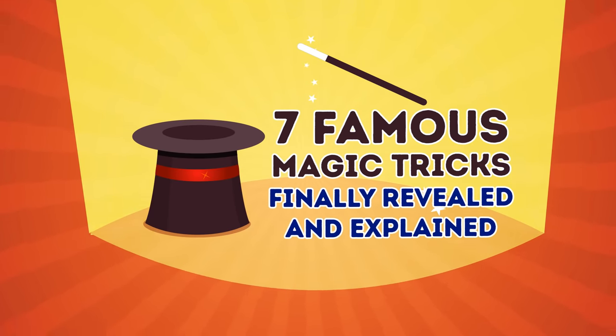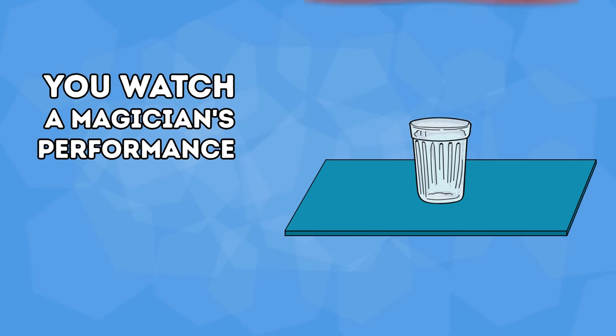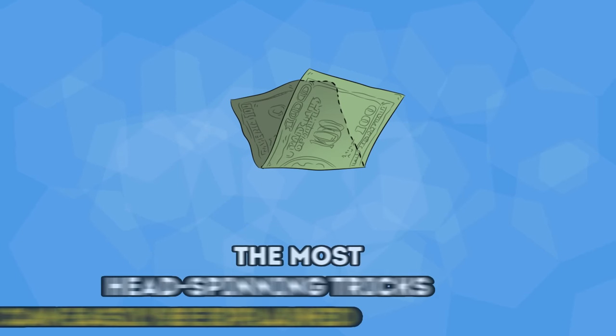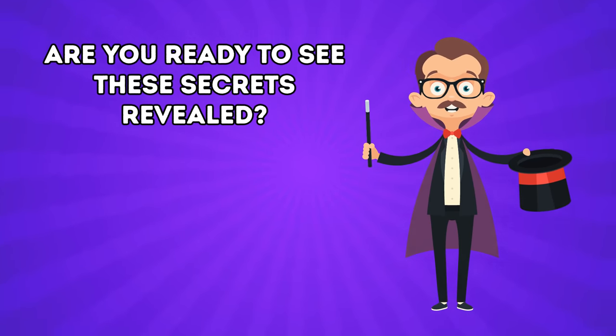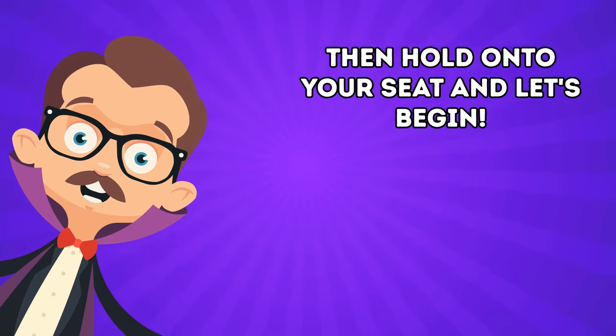Seven famous magic tricks finally revealed and explained. Sometimes you watch a magician's performance and can't help believing you've just witnessed real magic. But trust me, even the most head-spinning tricks can easily be explained. Are you ready to see these secrets revealed? Then hold on to your seat and let's begin!